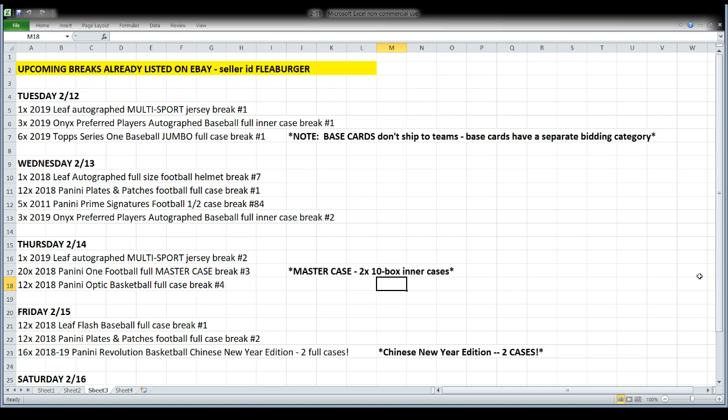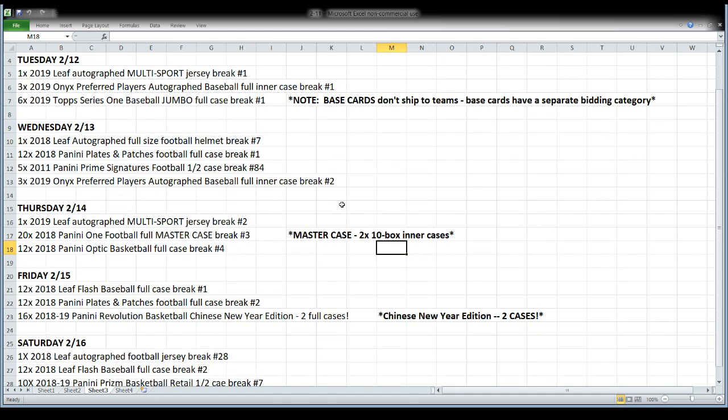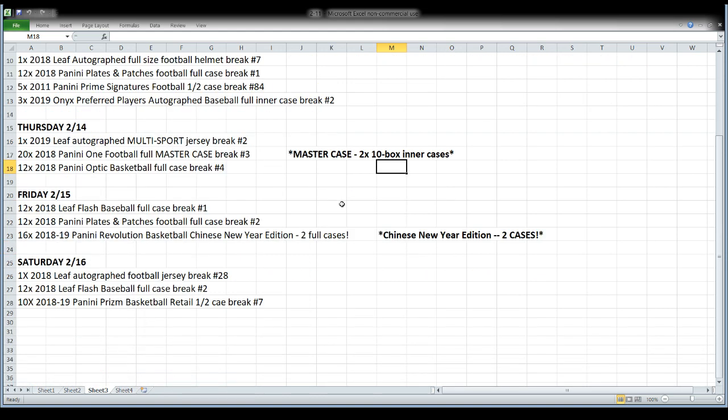We'll break the back half of this Prime Signatures case we start tonight and finish on Wednesday, then break another case of Onyx Preferred Players autographed baseballs. On Thursday it will be another multi-sport jersey and we'll get into Panini One football with a third master case break — the one we opened last night was insanely good. I love that new product. We will also break a 12-box case of Optic Basketball, which is the last of the Optic.